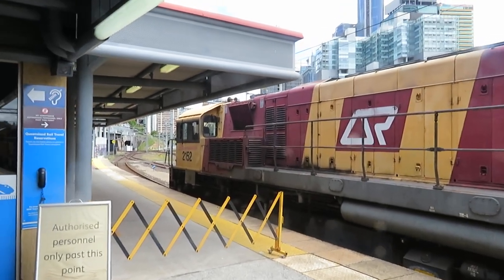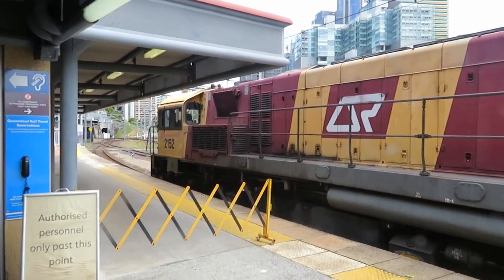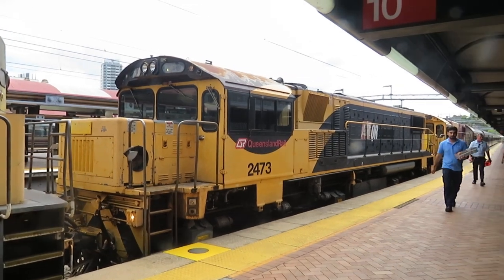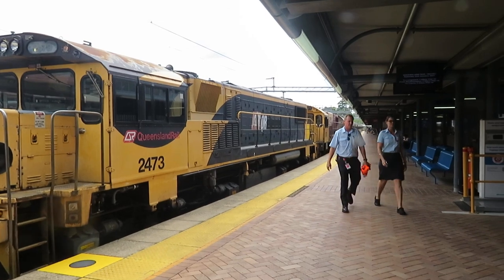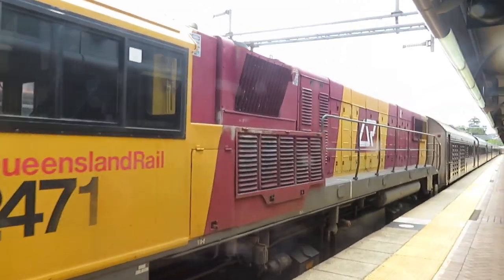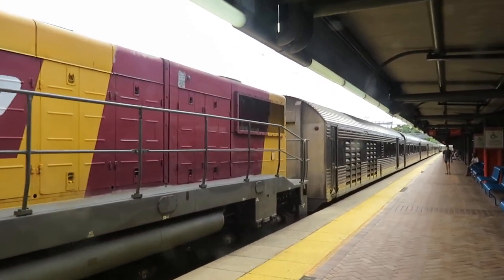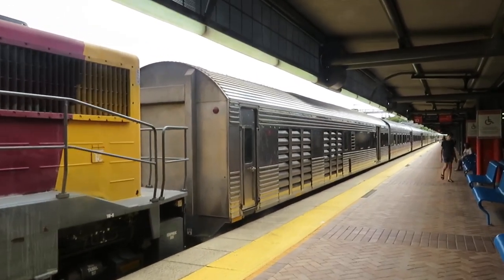It's Saturday the 2nd of January 2021. I've got 2152s on the Spirit of the Outback train — it's a triple header again today with 2473 and 2471. It's unusual to have three large locomotives on the train; quite often you'd have one large locomotive and a smaller 1700 class, for example.